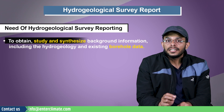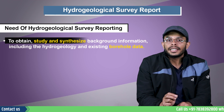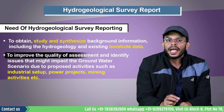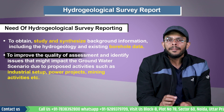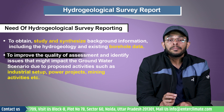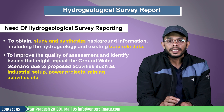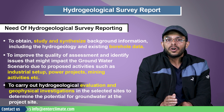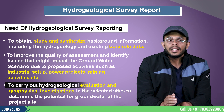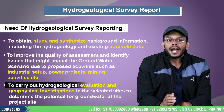To obtain, study, and synthesize background information — including the hydrogeology and existing borehole data — to improve the quality of assessment and identify issues that might impact groundwater scenario due to proposed activities such as setup of an industry, power projects, mining activities, etc. To carry out hydrogeological evaluation and geophysical investigations in selected sites to determine the potential for groundwater at the project site.